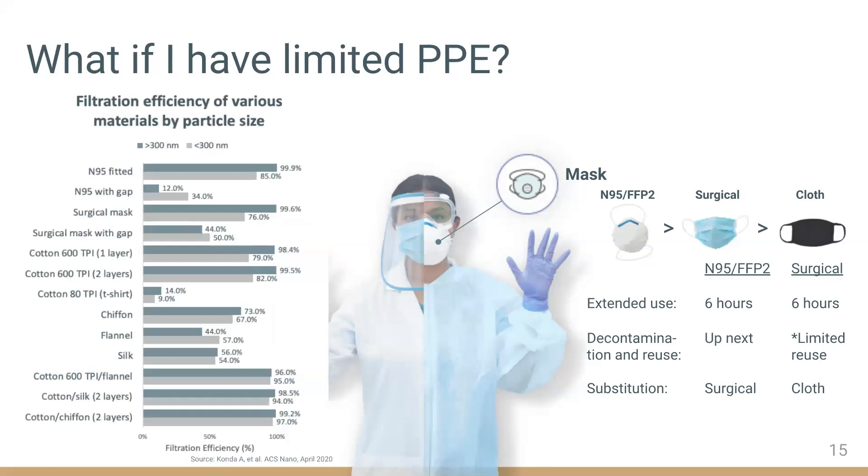If you must use a cloth mask, a tightly woven cotton, especially when combined with other types of fabric, can provide reasonable filtration efficiency. However, effectiveness depends not only on the type of cloth but also on a secure fit around the mouth and nose. Even with an N95 mask, having a gap substantially decreases the effectiveness. So material is as important as fit.